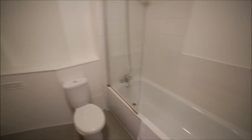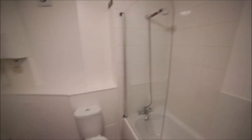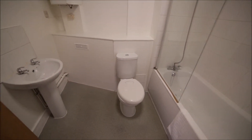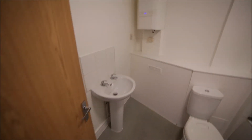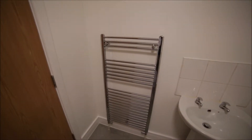The bathroom is quite spacious as well. We have the bathtub and the shower. Here's the toilet, sink, boiler, and just behind the door we have a radiator as heating.